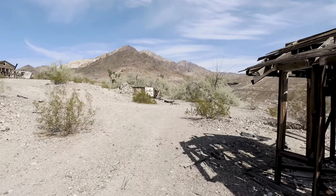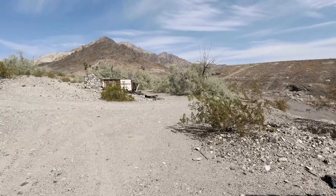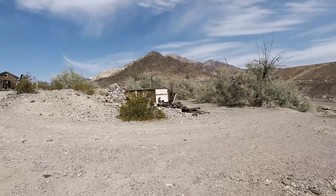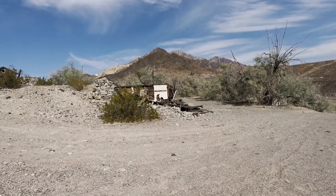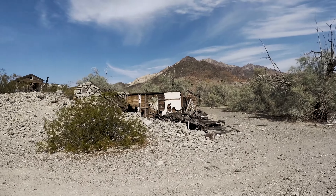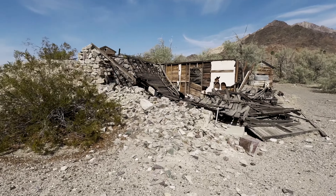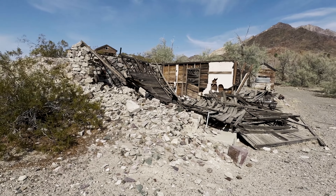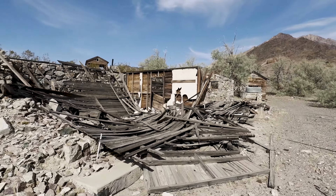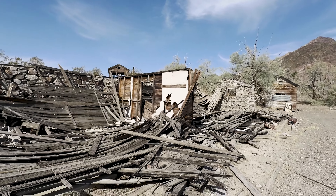Now we're heading over to this stone building. What's interesting is this is actually the only stone building here. I am kind of wondering if this was part of the original buildings that the second mining wave actually stumbled across and thought they were something else. It's a pretty impressive little structure — well built. The wood was most likely put in later.